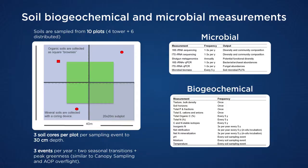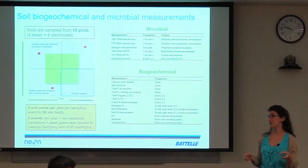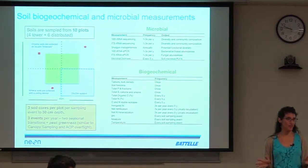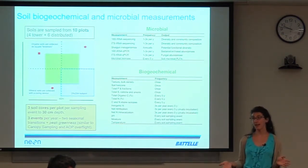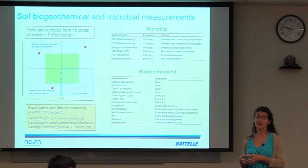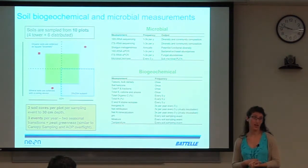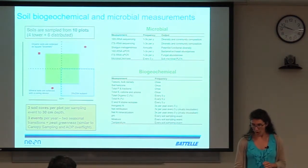A lot of microbial data is going to be available — my colleague Lee Stanish is the best one to talk to about those. There are also lots of biogeochemistry measurements at different temporal resolutions. At the beginning when a NEON site is established, the National Resource Conservation Center comes in and professional pedologists do a really detailed characterization and full geochemistry on the soil — but that is a one-time deal. Then we do periodic carbon and nitrogen measurements, measurements for net inorganic nitrogen transformation including mineralization and nitrification, soil moisture, temperature, and pH.